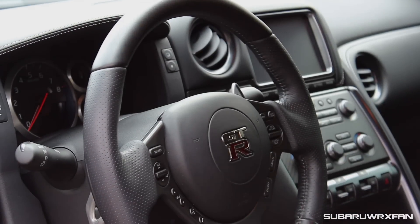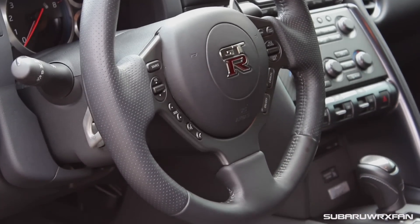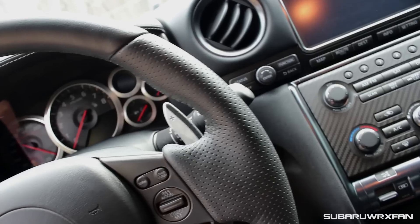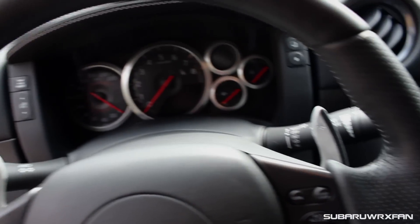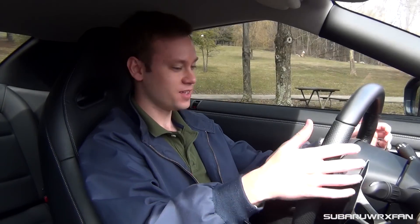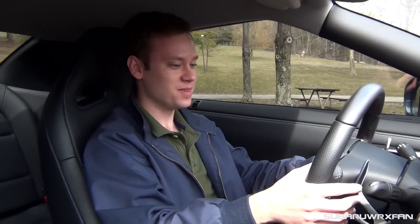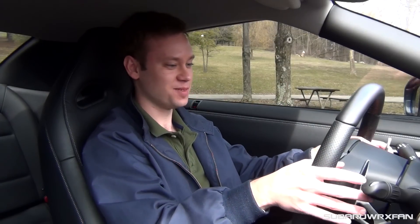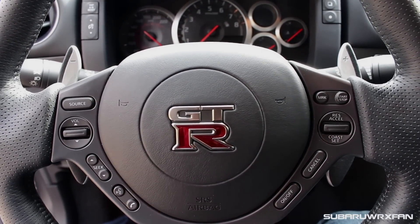The steering wheel on the GT-R is awesome — a basic round wheel with nice perforated leather on the 9-3 portions. It feels really great in your hands with tiny little 10-2 notches. I love these magnesium paddle shifters mounted to the steering column — they have leather wrapping but you can still see the exposed magnesium. They're super heavy and feel really awesome to pull. Just a really great wheel overall.